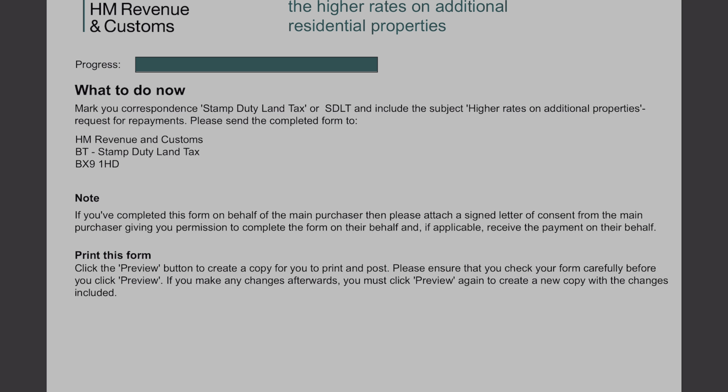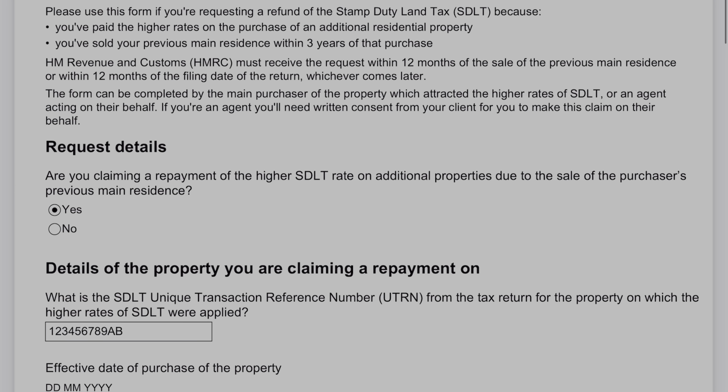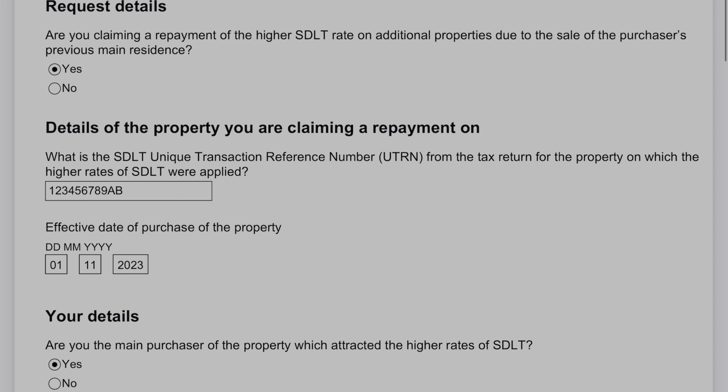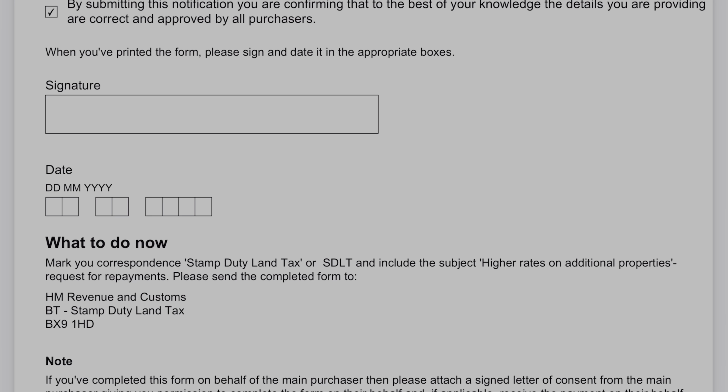If you do decide to do the postal approach, then what you'll need to do is make sure you print the form off, sign it, and then having signed the form, post it over to HMRC at the address that's at the bottom of the form. If you're doing it online, you'll be able to click the button and it'll get submitted electronically. As you can see here, this is just a preview of what we've just entered. As we approach the bottom of the form, it will then show you where you need to send things if you are doing the print and post option. Hopefully it's not too complex an approach — you just need to make sure you gather all the relevant information so you've got it all together when you do the form.